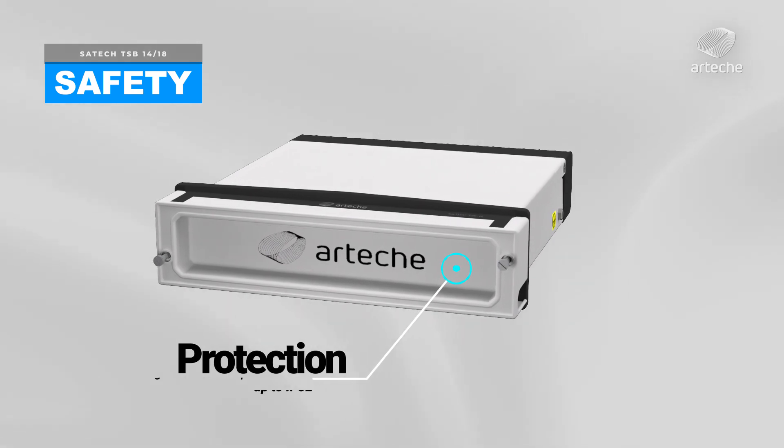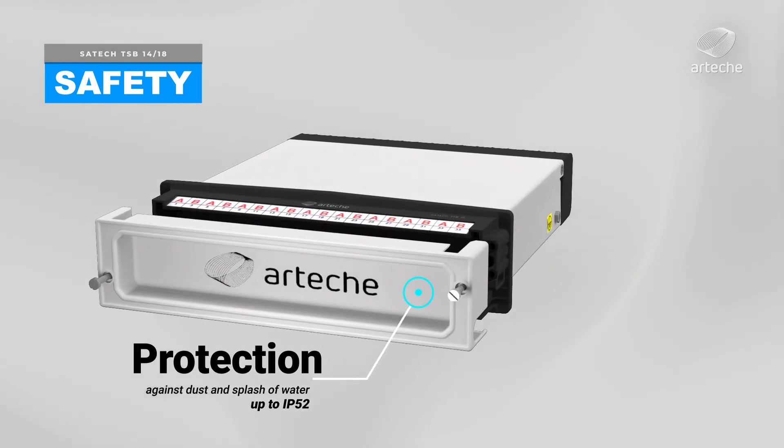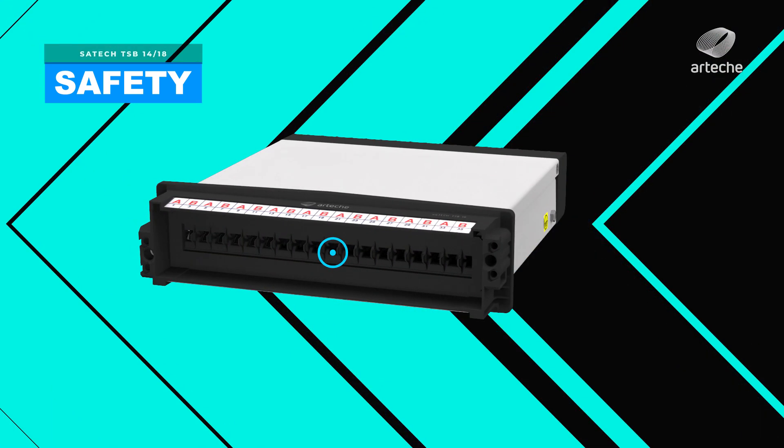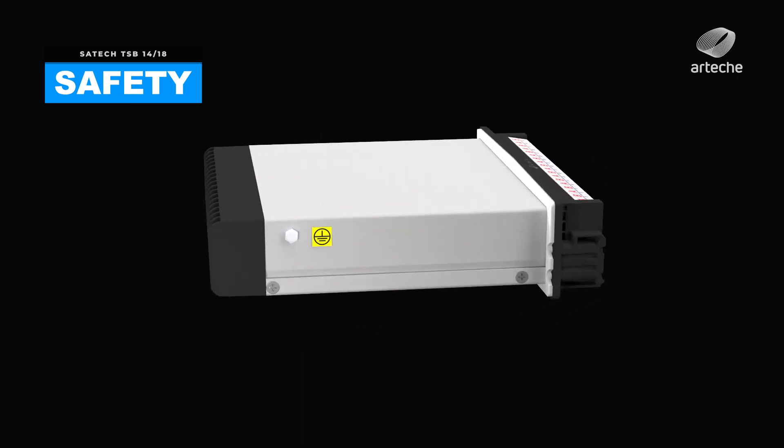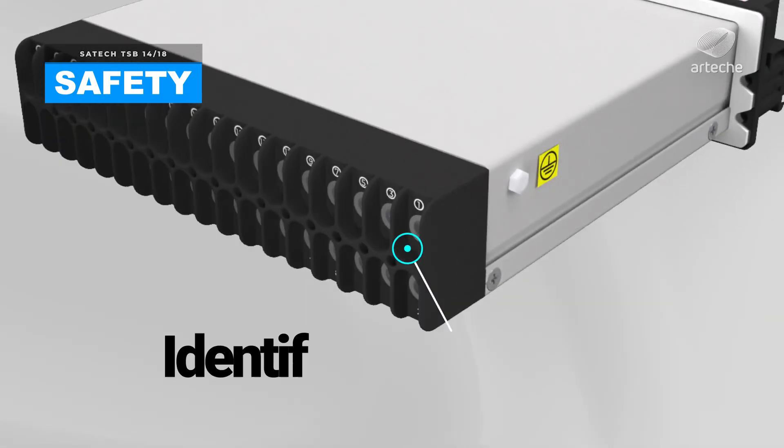If necessary, the operator can isolate the plug holes of the field side by using plastic caps. The test block offers up to IP52 protection degree against dust and water splashing, and IP20 protection degree once the cover is removed.